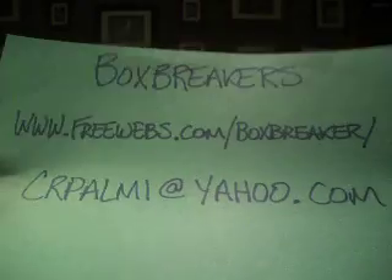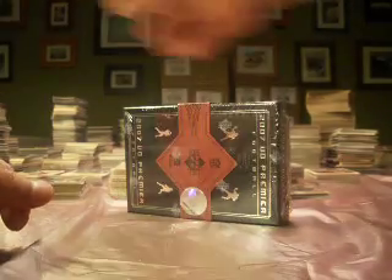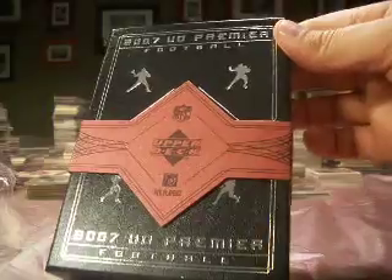Hi again guys, welcome back to the Box Breaker's hobby group break. The website is freewebs.com/boxbreaker, where we organize these group breaks. This is for September and we continue with our higher end stuff, which in this case is 2007 UD Premier Football. One box, one pack. All the teams are claimed, so every card goes out — you just get every card pulled from your team. Pretty simple. We do this monthly. If you have interest, check out that website or email me at crpalmy@yahoo.com.